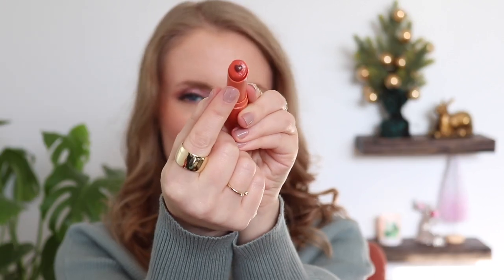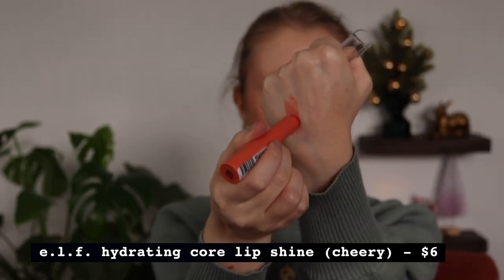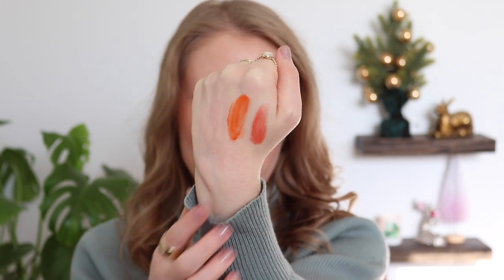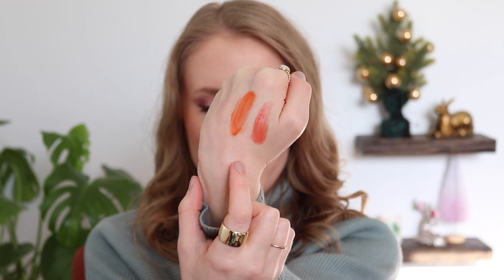Maybe another time I'll try the sheer slick, but it's basically meant to be like a balmy lipstick with this hydrating core — you can see it's like a heart shape inside. I ended up getting the shade Cheery, which is yet another coral shade. I didn't think I'd be keeping both this and the glossy lip stain, but actually they are different. The glossy lip stain in Coral Cutie is much more orangey, whereas the Hydrating Core Lip Shine in Cheery has a little bit more pink — it's more of a salmon-y coral.